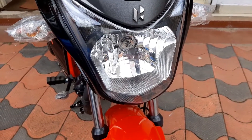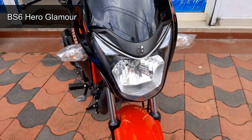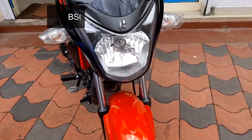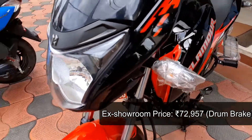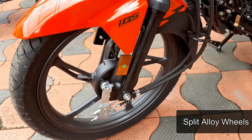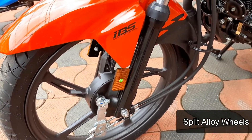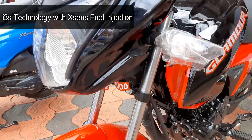Hero Glamour BS6 variant comes with features such as XSEN's programmed fuel injection system. Advance i3S technology offers good mileage and smooth ride in city traffic. It features a muscular fuel tank, wide rear tire, digital analog console with mileage indicator, brighter headlamp, signature HTA lamp, split alloy wheels, and dual tone body graphics.